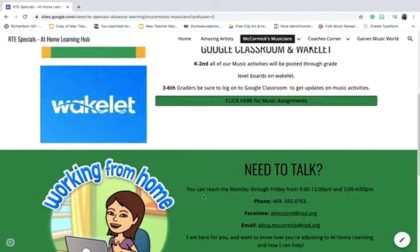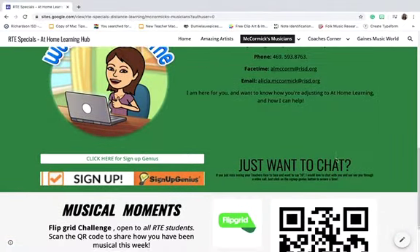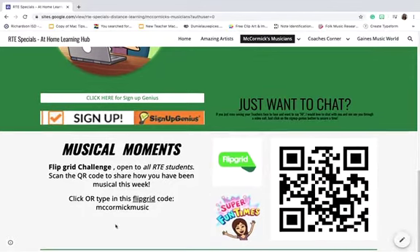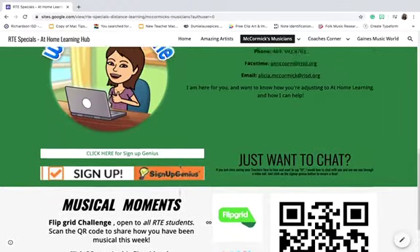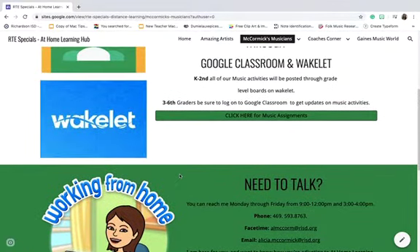Any way you need to talk, here's all the ways you can contact me. Don't worry about the office time and hours — I will contact you back if you can't reach me at those times. If you just want to chat with me, you can click on Sign Up Genius. Musical Moments is open to all RTE and it's just a Flipgrid challenge to see how you're being musical in this time away from physical school.